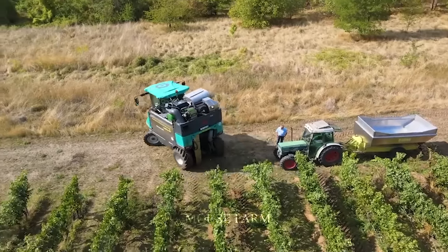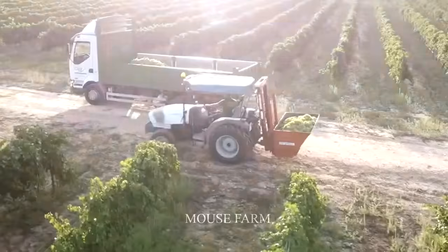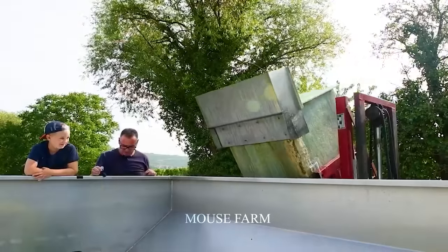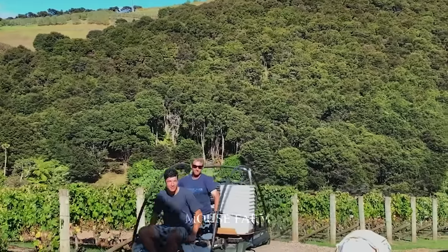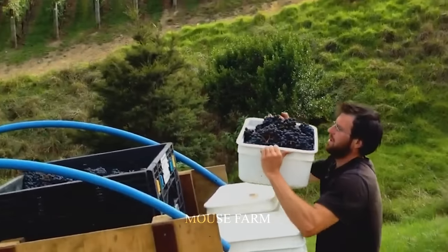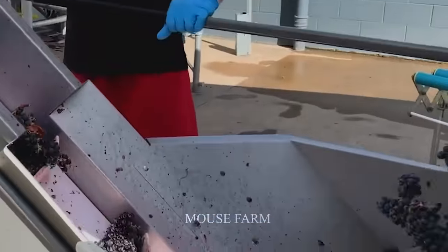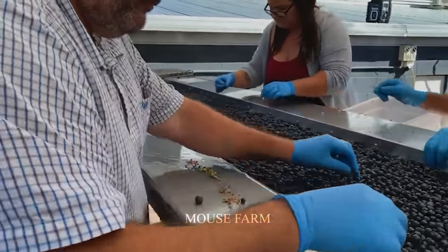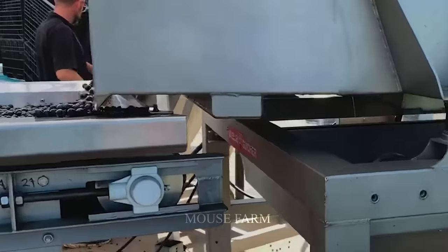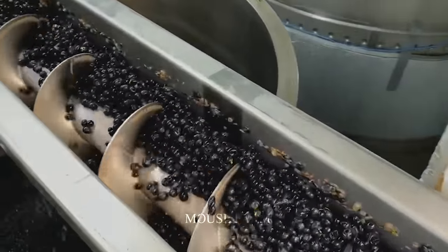In vineyards with flat terrain, harvesters will be used to pick grapes. After harvesting billions of grapes, they are sent to wineries for production. Although the wine industry in Switzerland is not as well known as in countries like Italy or France due to production restrictions and emphasis on quantity over quality, Swiss wines have always been considered rare and exclusive, making them highly sought after by enthusiasts and collectors.